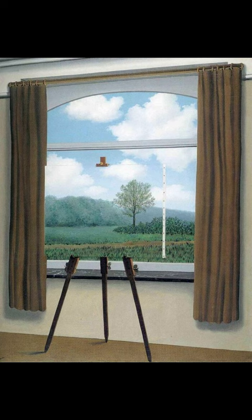An interior window framed by brown curtains shows a view into a landscape with grass, shrubs, trees, and a dirt path beneath a blue sky with white clouds in this vertical painting. Upon closer inspection, the three legs of a wooden easel, the clip holding a canvas at the top, and a white stapled edge draws our attention to the fact that a painted canvas rests directly in front of the window.